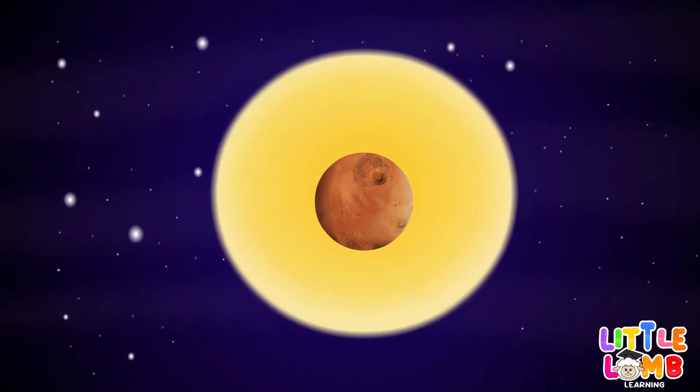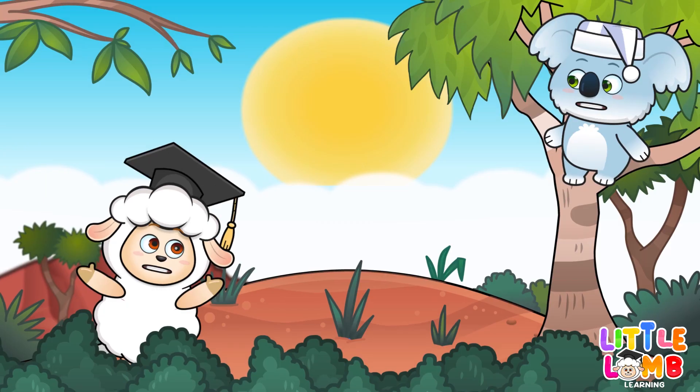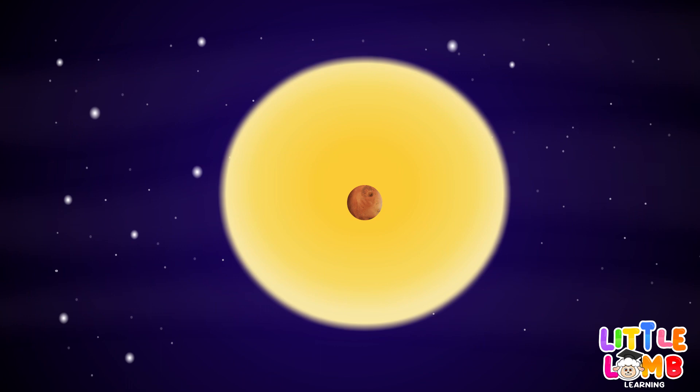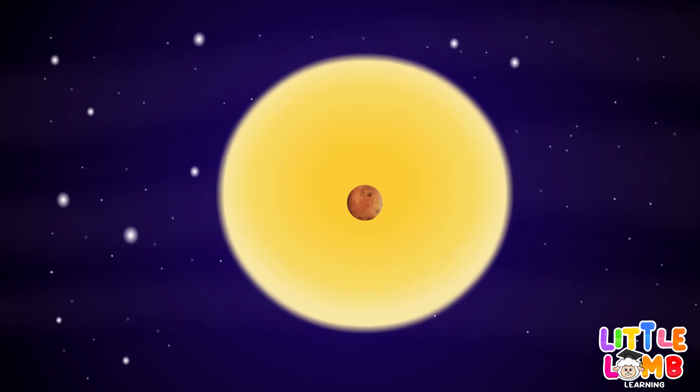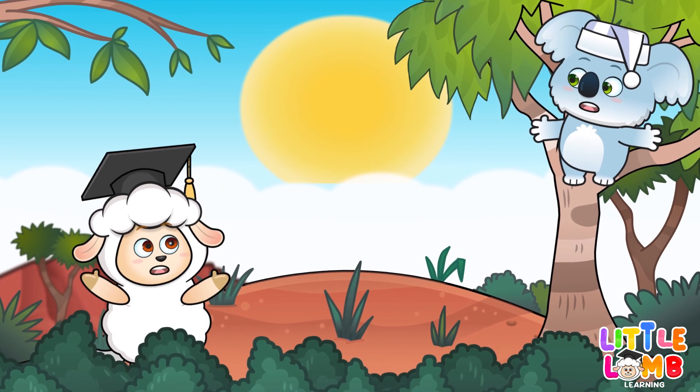Mars is red, fourth from the sun. Rusty surface, fun to explore.